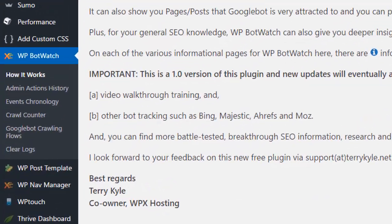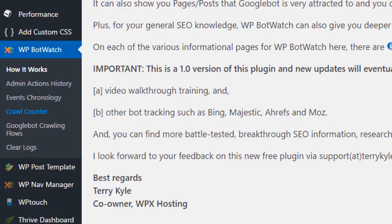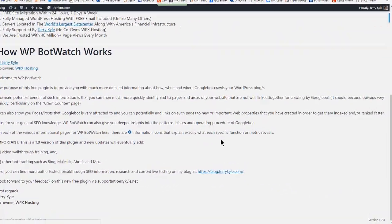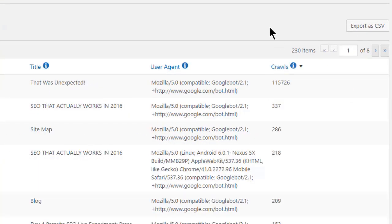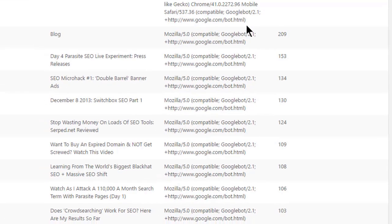In previous videos I talked about plugins that we have developed that you can use for free that can really increase the functionality and your understanding of what's going on with your websites. The first of these is a plugin called WPBotWatch, and the purpose of this plugin is to give you, the WordPress webmaster, a greater understanding of exactly what Googlebot does when it comes to your website — how often it comes, which pages it's going to, the kind of narrative of the pages that it follows through on each visit.